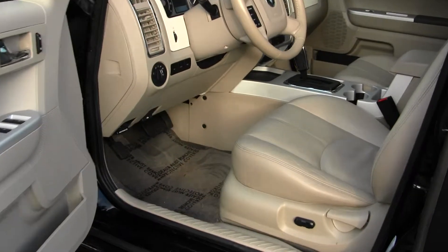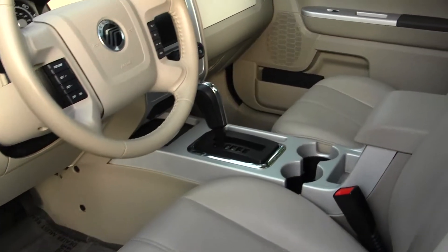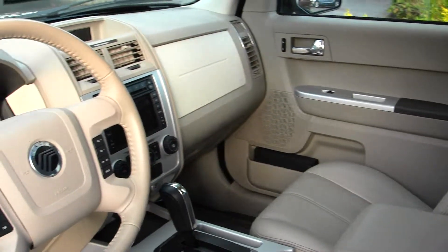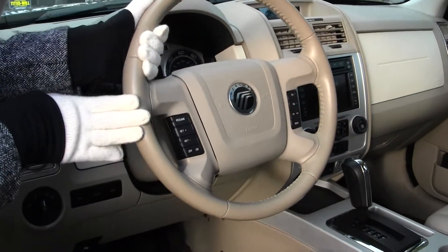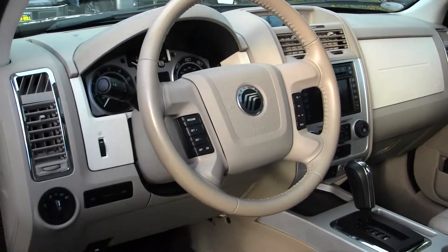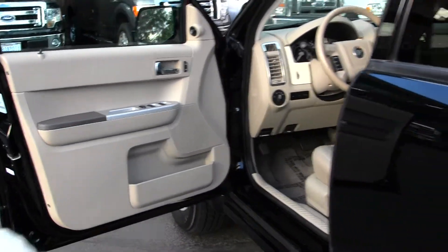Very clean on the inside. It has heated leather seats, automatic transmission, a touch screen entertainment system with navigation, iPod integration, and an AM-FM radio with CD player. Conveniently integrated right into the steering wheel, it has cruise control and stereo controls. It comes equipped with all of your power options: windows, locks, mirrors, and seats.